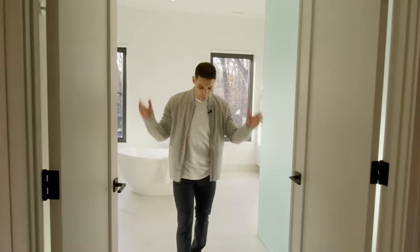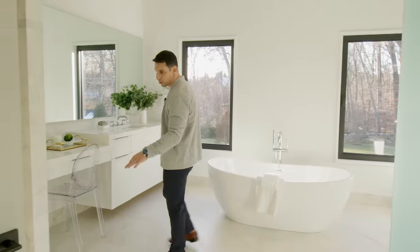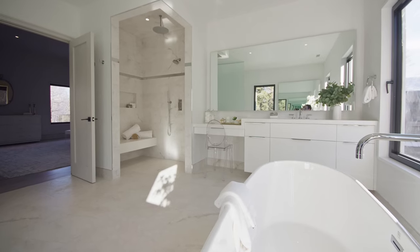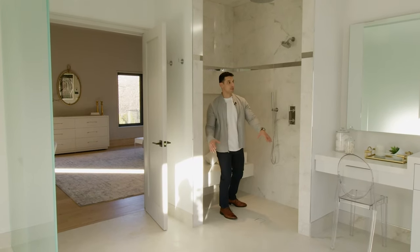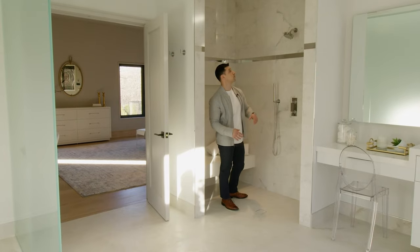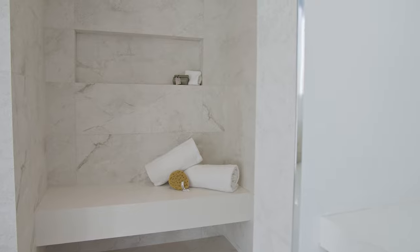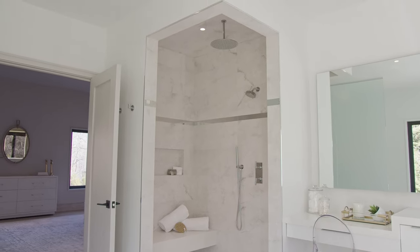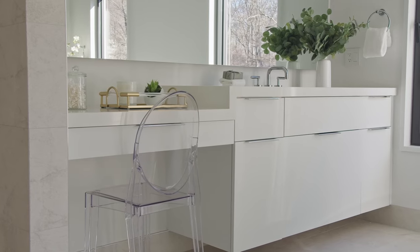Come on in and check out the primary ensuite. The bathroom has all porcelain floors and porcelain walls. Really cool shower with a pitched floor that goes right into the drain. They haven't finished the glass yet but it will be beautiful. There's a rainless shower head and another shower head, plus spa jets for body wash. Custom vanities, all white, with a really nice makeup area.